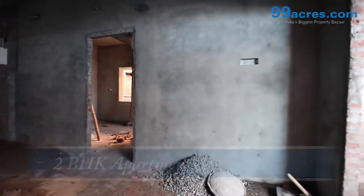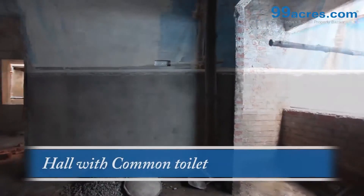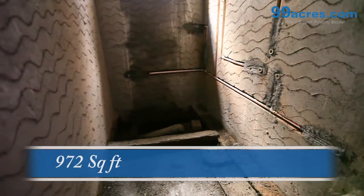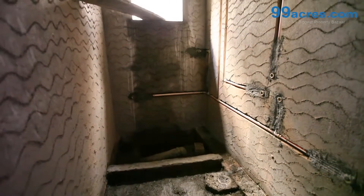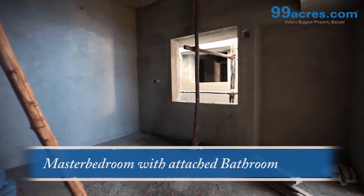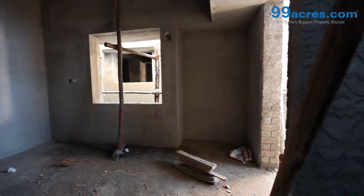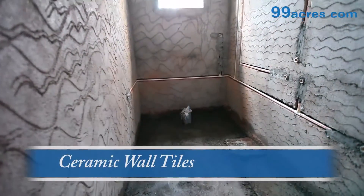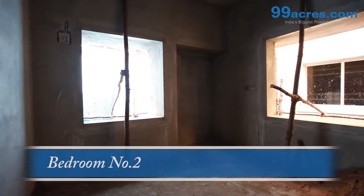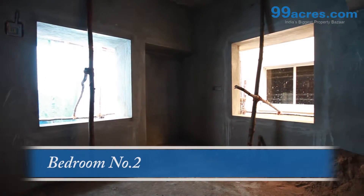This is a 2BHK flat. The area of this apartment is 972 square feet. The master bedroom has an attached toilet. The toilet walls are finished with ceramic wall tiles up to a 7 feet height, with 2 by 2 feet vitrified flooring tiles.